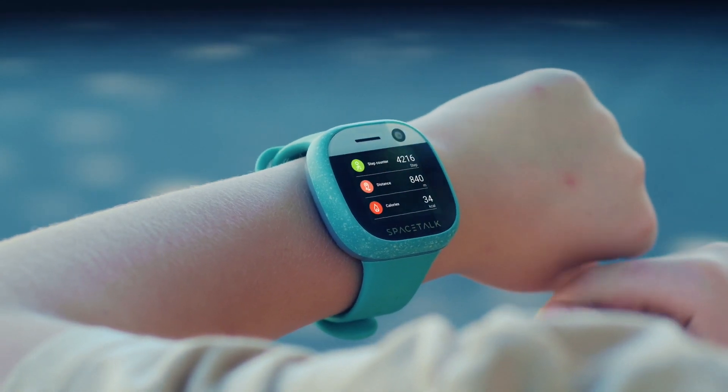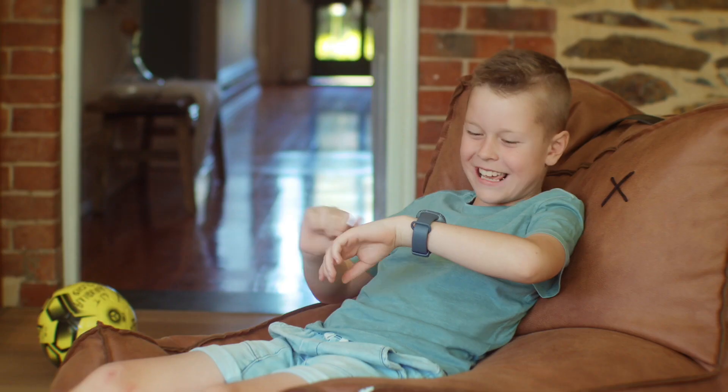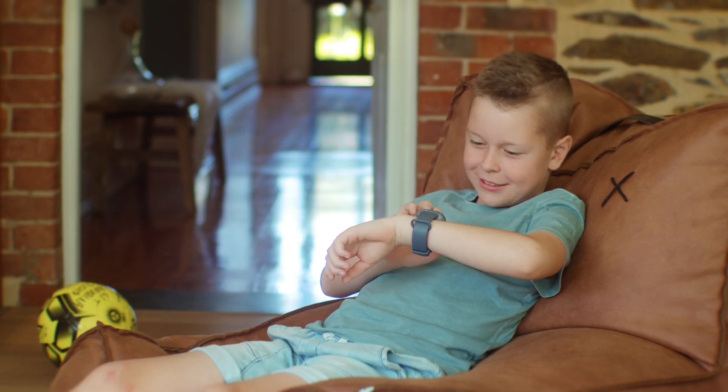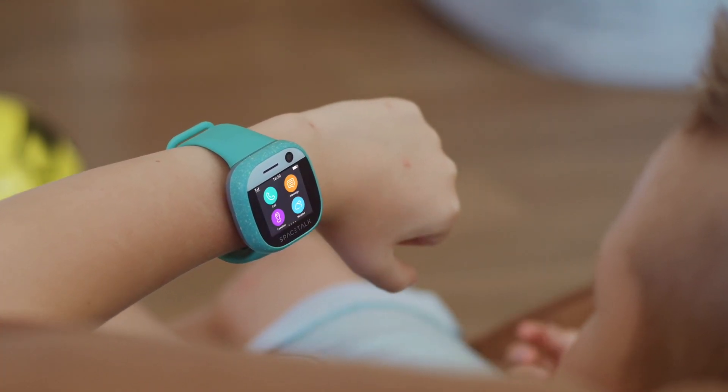Your kids will love the fitness tracking feature, the rewards feature, and the emoji and phrase library which is perfect for kids who are too young or busy to create their own messages.